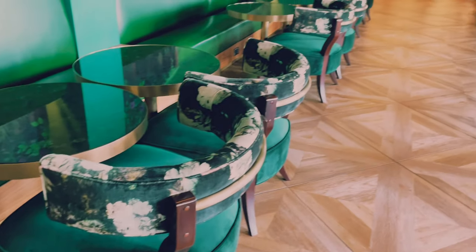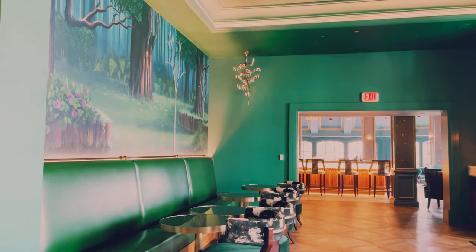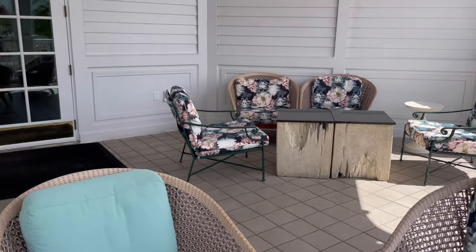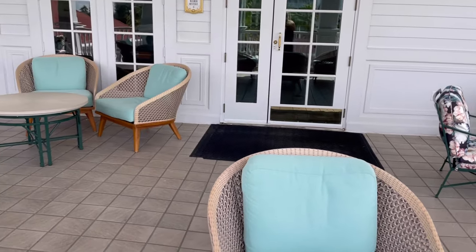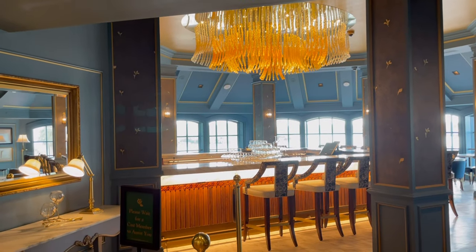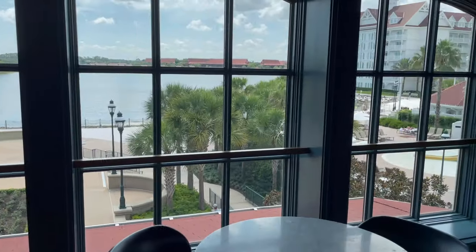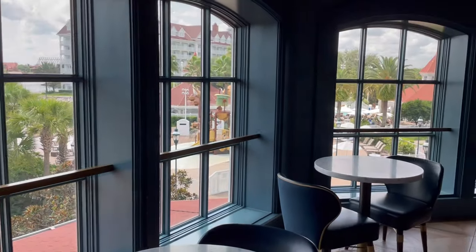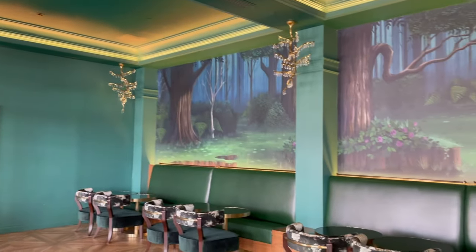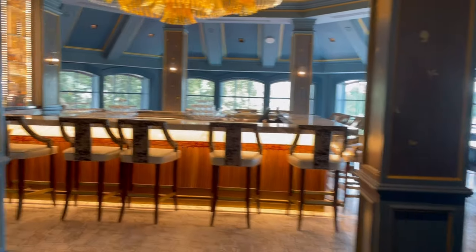Now we're going to the Enchanted Rose. This is the new Beauty and the Beast themed bar. It's awesome. We were so lucky to get there early and were able to get in and walk around before all the other people arrived. There are all kinds of different drinks on the menu and different places you could sit — at the bar, little tables by the window, or outside. It's just a really pretty place. The drinks are pricey, but it's like a cover charge for getting into this magical place.